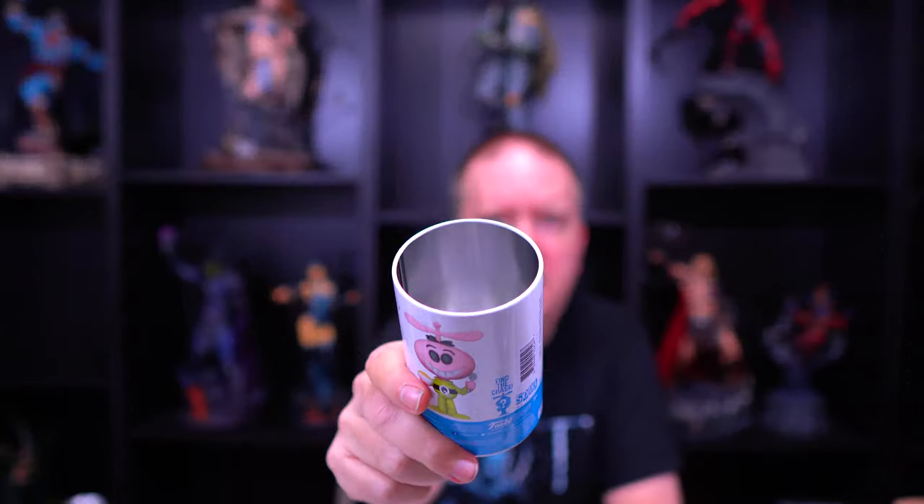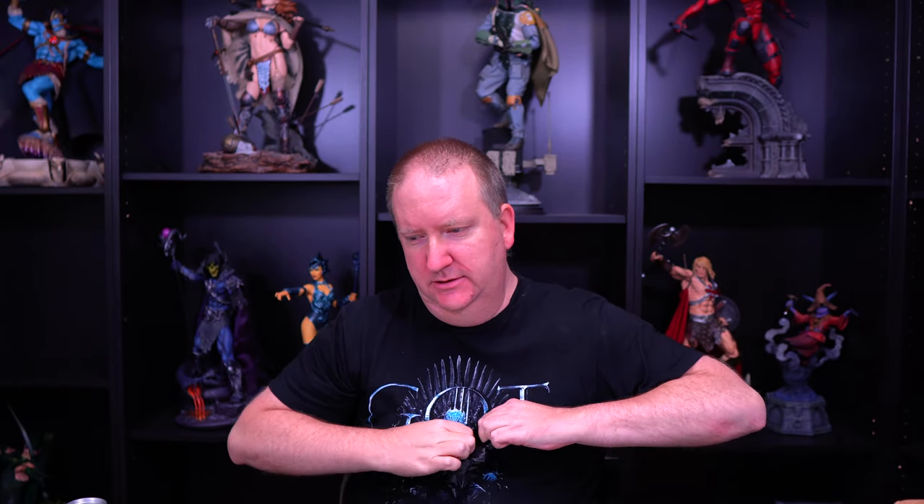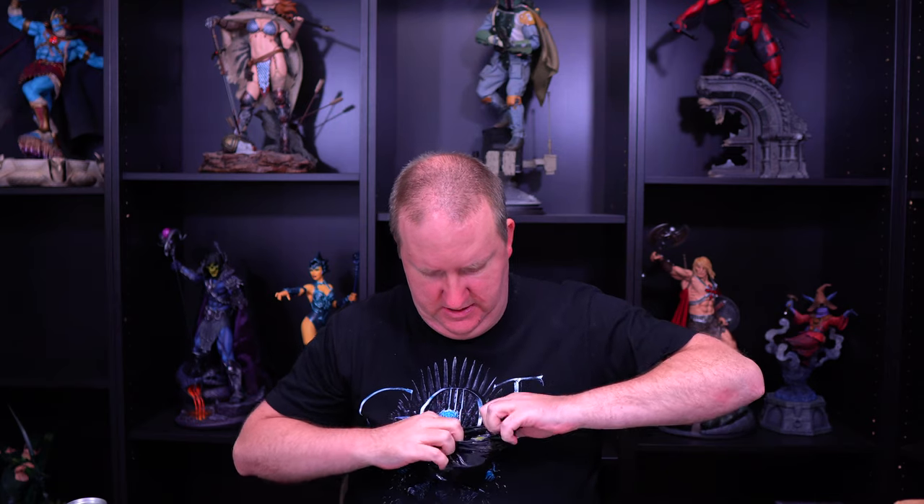Next let's go on to these Hot Topic Quisp sodas — mix it up a little bit, get away from the Shumi sodas for a minute and go to Quisp. What do we got for Quisp? We got the common Quisp and he is one in 8,400. Let's take a look at the Quisp — get him out of his little bag here.